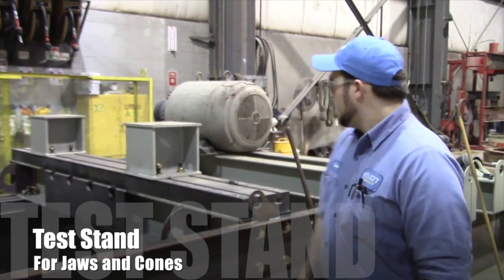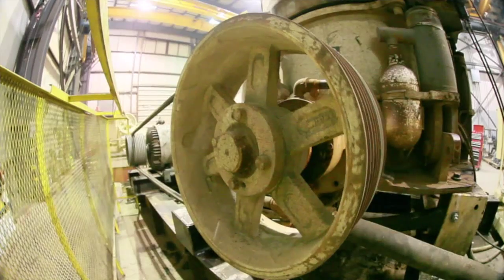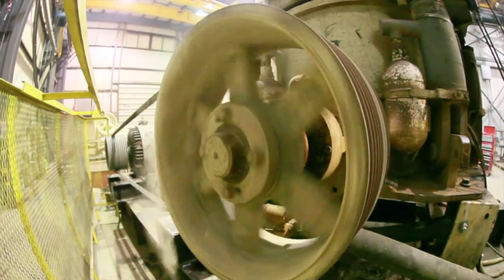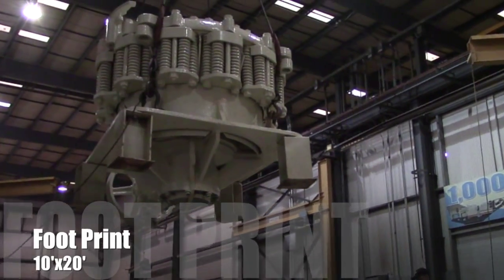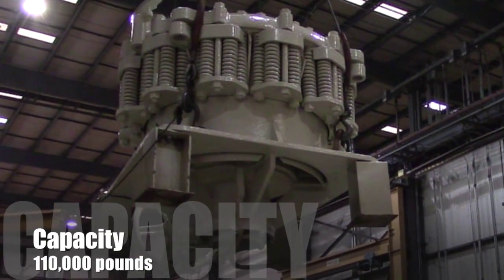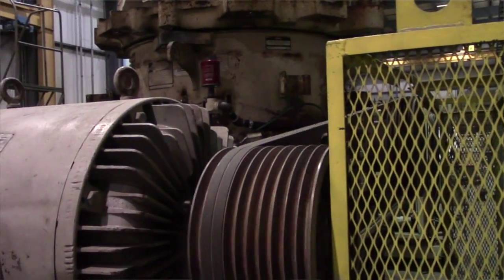Malant has always had a test stand, but we modified it to accept crushers that have a 10 by 20 foot footprint. This unit has a capacity of 110,000 pounds, so we can run anything up to a fully assembled five and a half Simon's cone crusher.